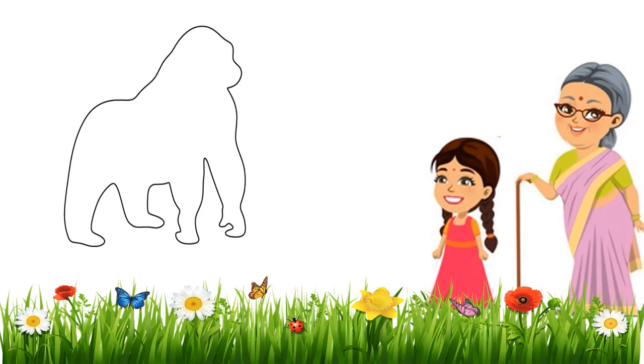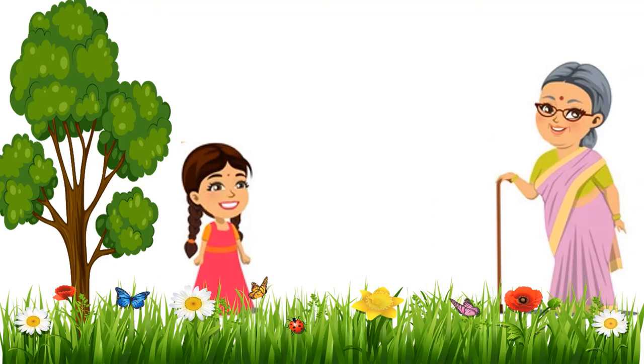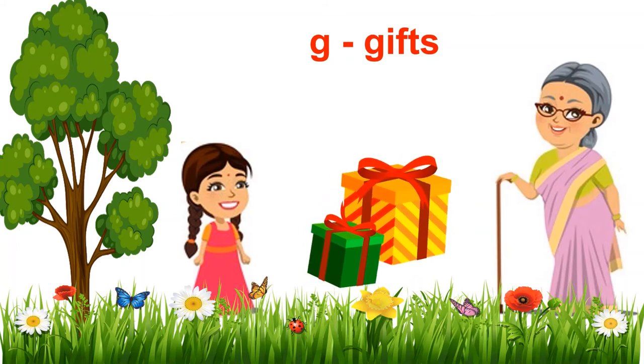What is this, Grandma? Look carefully, Gini. This also is an animal, a huge animal. Looks like... isn't it the big gorilla? G, girl, gorilla. Good girl, Gini. I am so glad that you were able to guess the images of all the shapes. And look, what do I have for you? Wow, gifts! Thank you so much, Grandma. Hooray, I have got gifts.